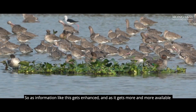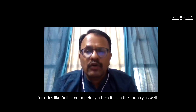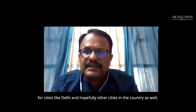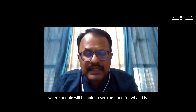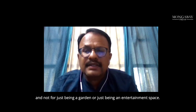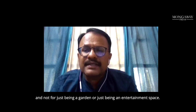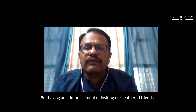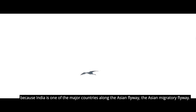As information like this gets enhanced and more available for cities like Delhi and hopefully other cities in the country, I am hoping it will percolate into management, where people will be able to see the pond for what it is — not just a garden or entertainment space, but one that invites our feathered friends, a large majority of whom in winter are from outside countries, because India is one of the major countries along the Asian migratory flyway.